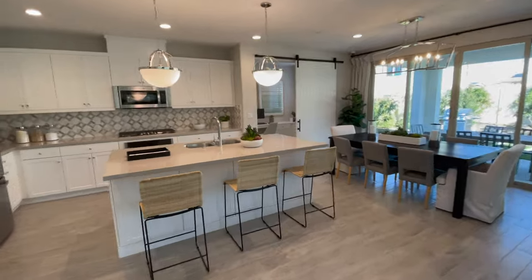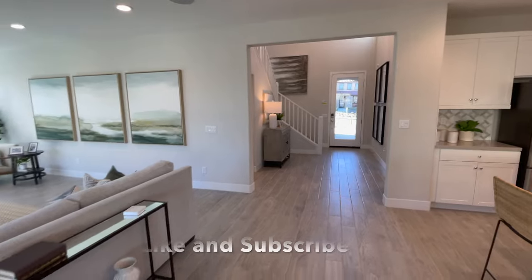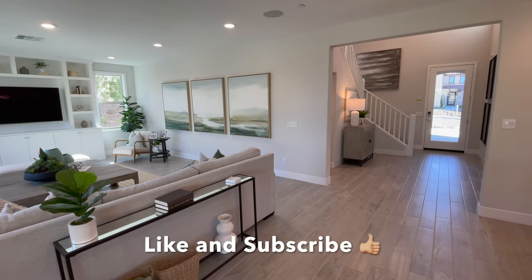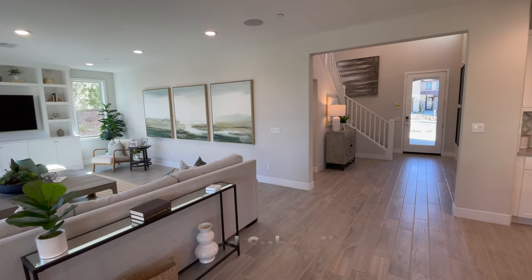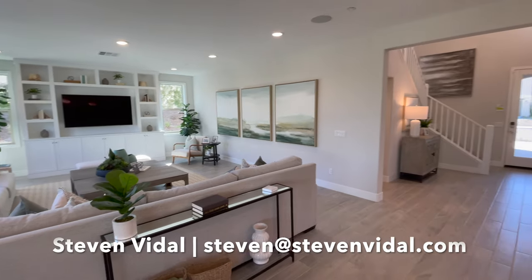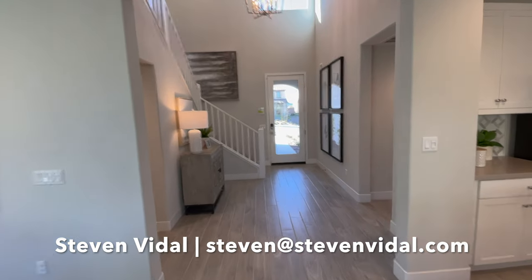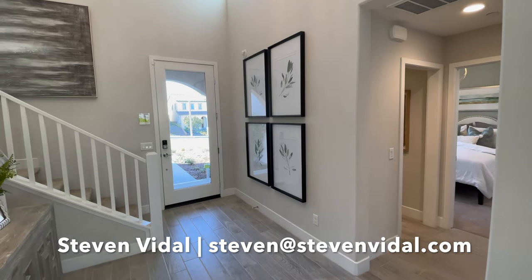If you guys have any questions about this specific model, please feel free to reach out — I'll put my information below. If you have any other questions about any other homes, feel free to reach out and I'll be more than happy to help. If you could like this video, that would be awesome and would help me out quite a bit. And if you want to keep seeing more updates and videos here in the Temecula Valley, feel free to subscribe to get all the updates on future videos. All right, I'll see you guys in the next video.